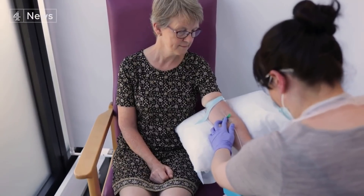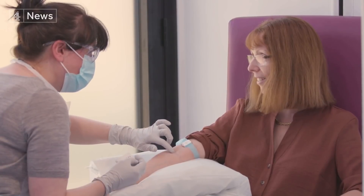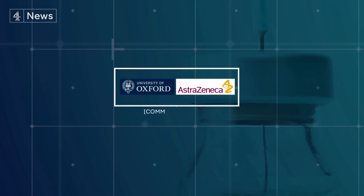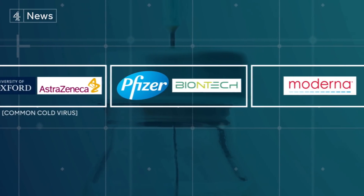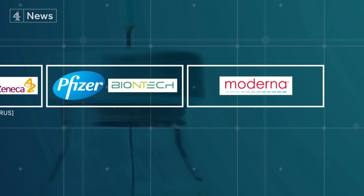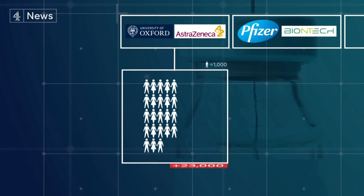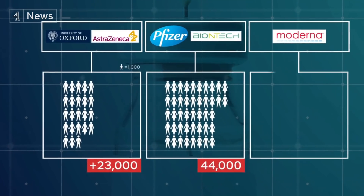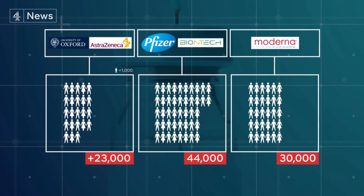One suggestion is that the smaller initial dose primes the immune system to give a bigger and better response when it meets the virus, but more work will need to be done on this. The Oxford-AstraZeneca vaccine is based on a weakened common cold virus, while the Pfizer-BioNTech and Moderna vaccines use a synthetic version of coronavirus genetic material called mRNA. The Oxford trial involved over 23,000 participants; Pfizer had 44,000 and Moderna 30,000, with each giving their vaccine to about half their volunteers — the others received a dummy injection.